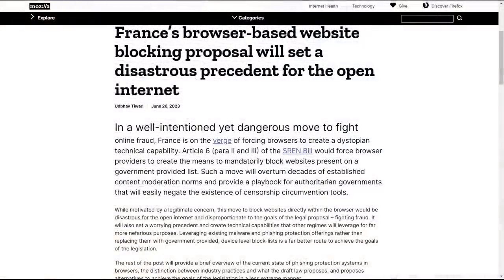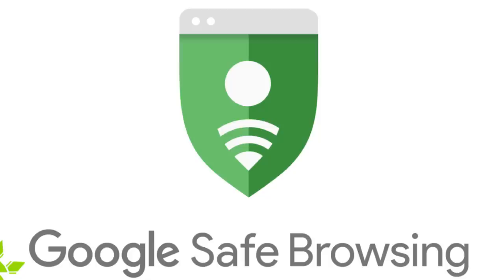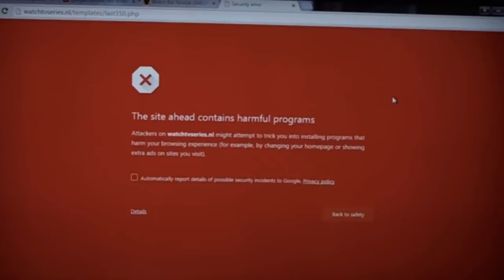Speaking of professionals, this proposal for a government-mandated blacklist in your browser is kind of an insult to the security professionals that develop existing tools to protect you online, like Google Safe Browsing. This is something you might have seen before without even knowing it — when you click on a sketchy link and a big red screen appears saying 'Deceptive site ahead, click here to go back to safety.' You might see something similar if you download files that appear to be malware. That's Google Safe Browsing at work trying to keep you safe.